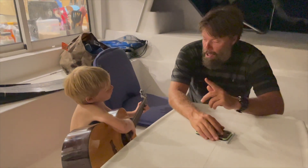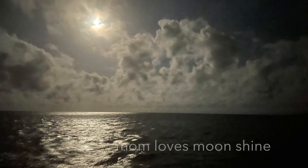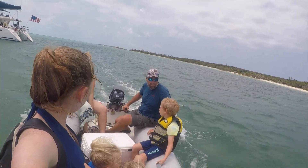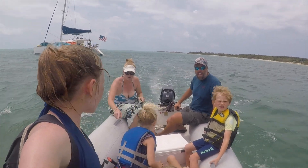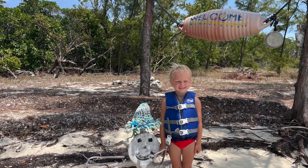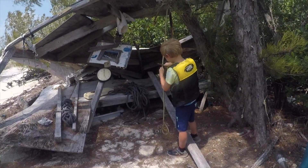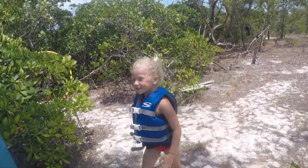Down, down, up, up, down, up, down, up. Say hi, Maya. Hi.